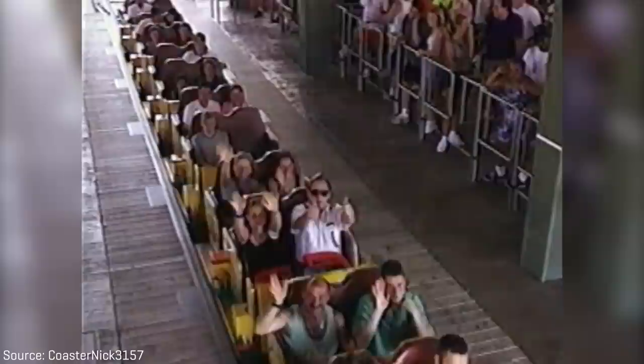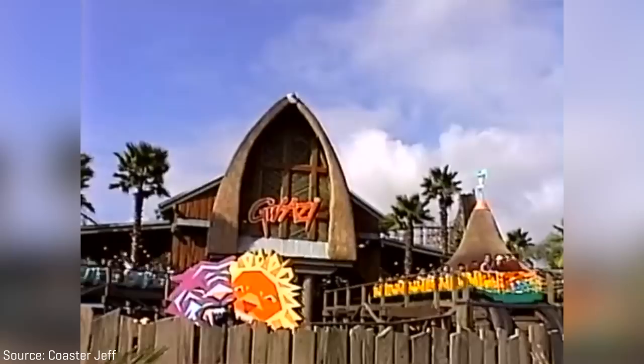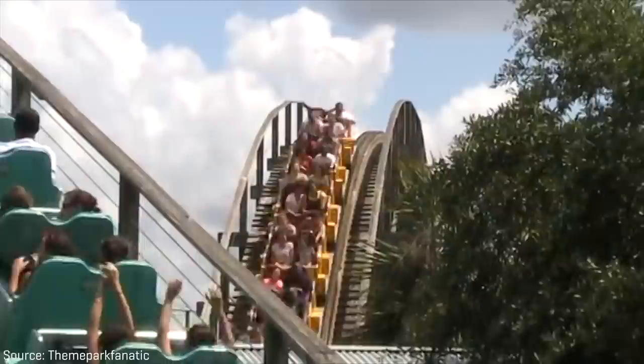I rode Gwazi in 2007, when it still ran its original trains built by Philadelphia Toboggan Coasters, or PTC, and it truly was rough. I was 11 years old and I still found it uncomfortable. At this point in time, the park never attempted to dispatch both trains at the same time, so even though I rode the coasters countless times, I don't think I ever got a proper duel. And the ride had no line, even during the height of a busy spring break.